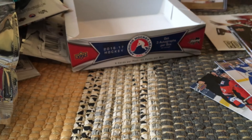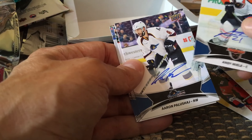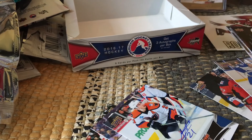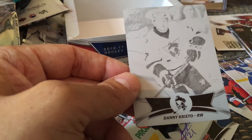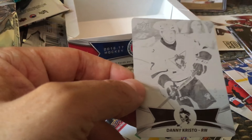With regard to our autos, we were guaranteed three and we got four. We got Andy Miele, Aaron Palaszczuk who's a Habs prospect, Trevor Carrick, and Tristan Jarry — which is a short print auto, so that was like a bonus. And then, lo and behold, I'd never gotten a printing plate before, but we happened to get a one-of-one parallel of Danny Cristo, a Penguins prospect.